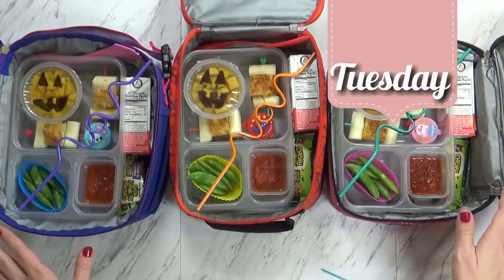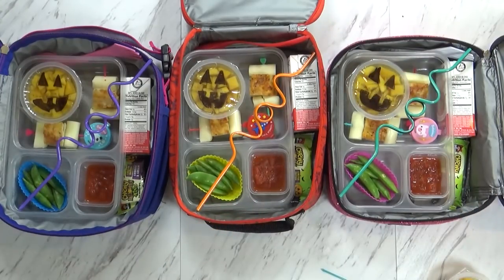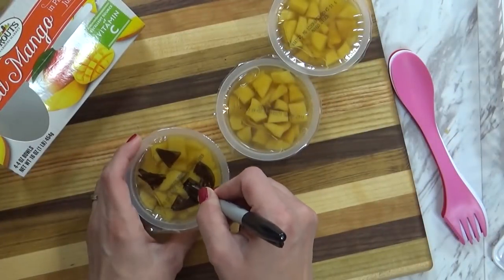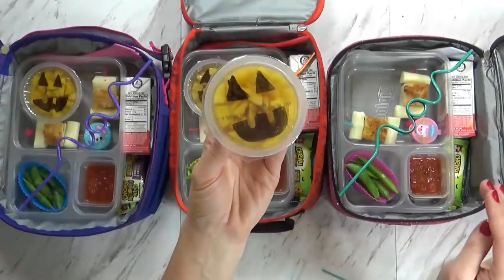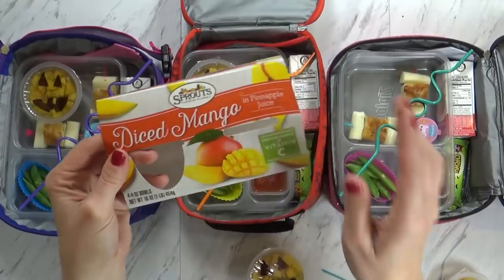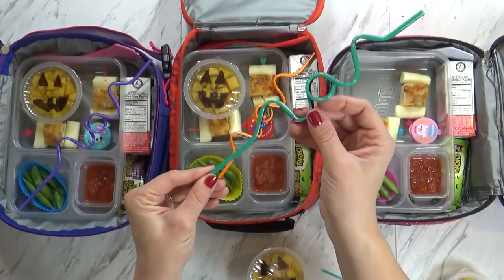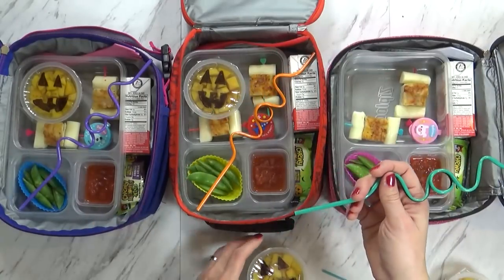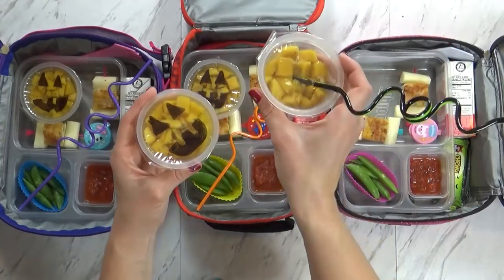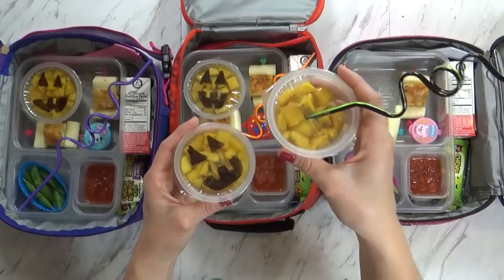Good morning guys, and happy Tuesday. Today my older two kids are attending Halloween parties at their school, so I'm sending extra special but easy lunches. First off, I have some diced mango in pineapple juice. You can do this cute little jack-o-lantern on any orange fruit that you'd like, but I really like the diced mango. I especially like that it's in 100% pineapple juice, because I'm also sending a silly straw. The kids can use the silly straw with their juice, but they can also poke through their fruit cup and drink the pineapple juice just like that — isn't that fun? I wouldn't recommend doing this if your fruit is in heavy syrup, but if yours is in juice, go for it.